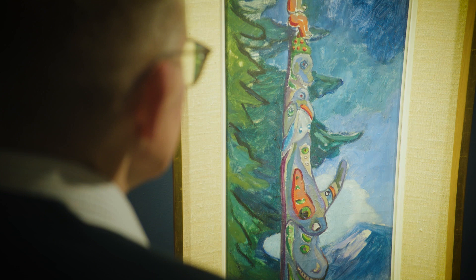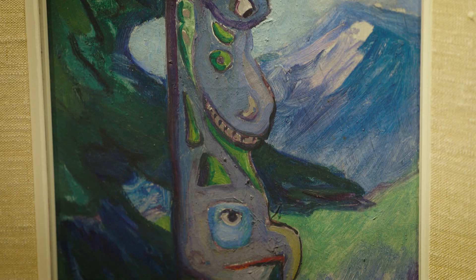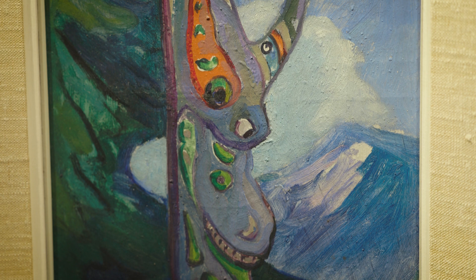For example, the foliage of the tree kind of embracing the totem pole is really a mark of — by reference — the pole comes from the forest, it is part of the forest. And of course there's a rather striking mountain, because there are not that many mountains in Emily Carr's paintings.